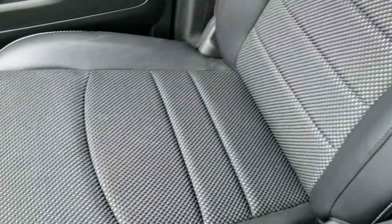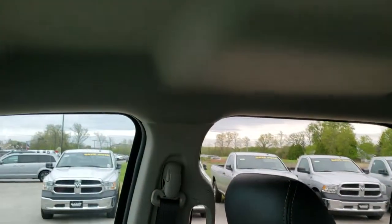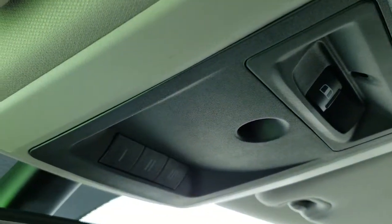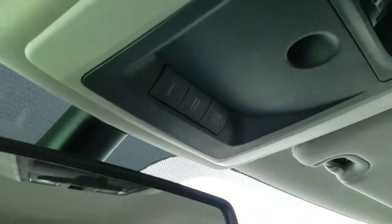Passenger seat is very clean as well — no rips or tears on that. It has side curtain airbags and the headliner is super clean. Power sliding rear window and your HomeLink buttons for your garage door, security systems, and lighting systems.